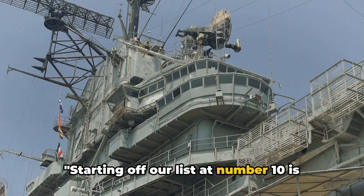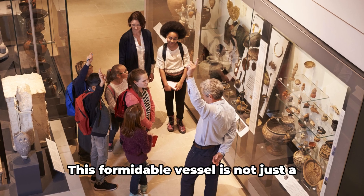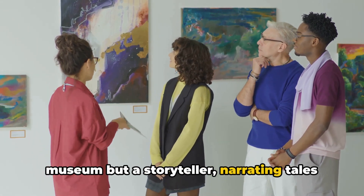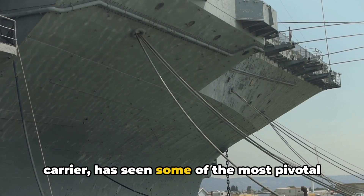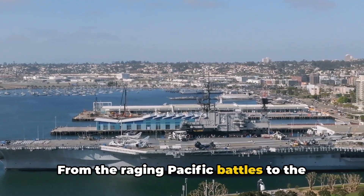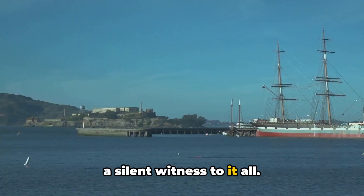Starting off our list at number 10 is the USS Hornet Sea Air and Space Museum. This formidable vessel is not just a museum, but a storyteller, narrating tales of courage, innovation, and duty. The USS Hornet, a World War II aircraft carrier, has seen some of the most pivotal moments in history — from the raging Pacific battles to the Apollo moon missions, the Hornet has been a silent witness to it all.